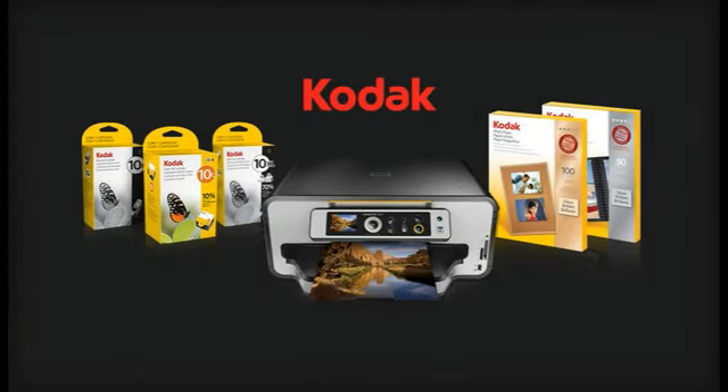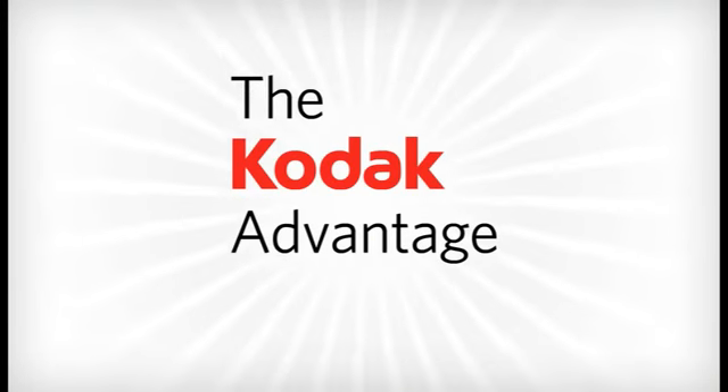And it's only available with Kodak all-in-one printers. Perfect Page technology and practically perfect scans — that's another Kodak advantage.